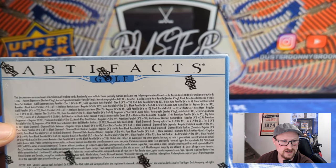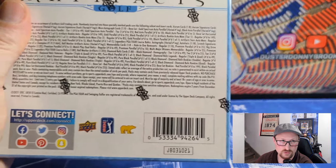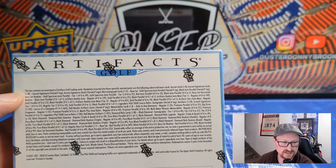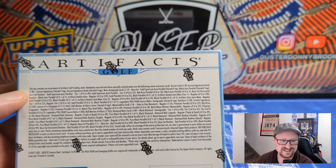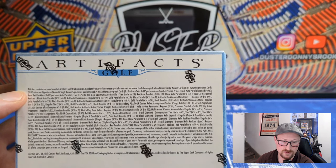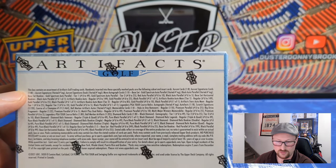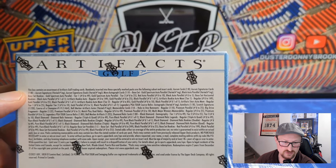The checklist is pretty good. Tiger Woods is in here obviously, plus Jack Nicklaus — he's right on the cover, the Golden Bear logo and everything. I love seeing that. Jack Nicklaus and Tiger Woods are the main guys you're after here.